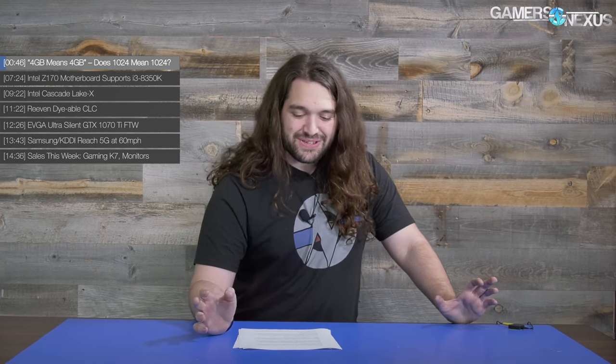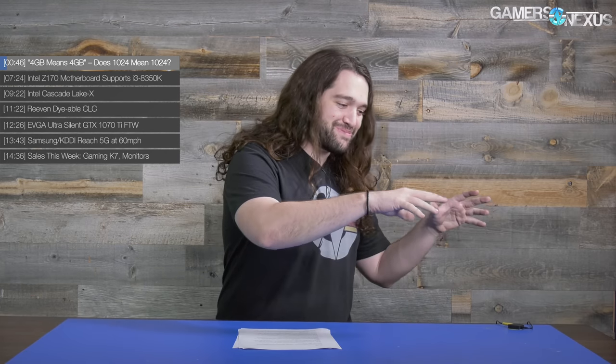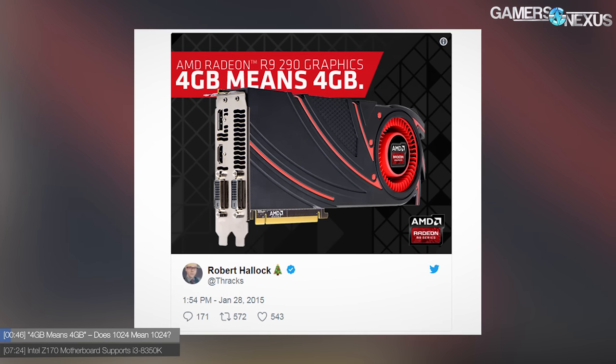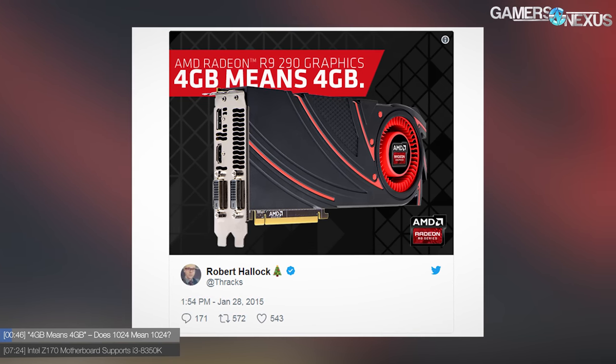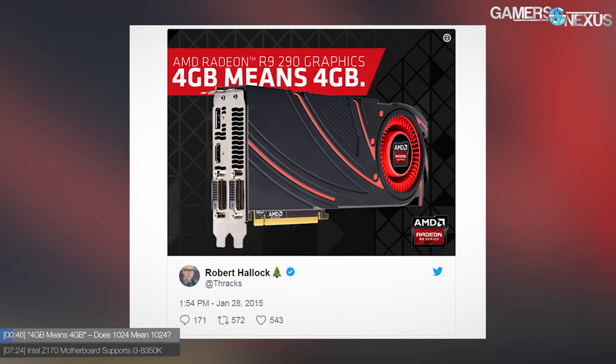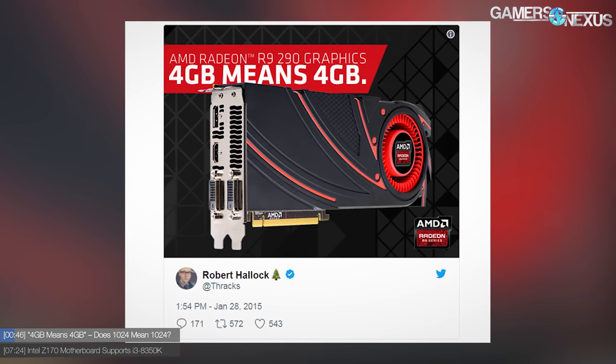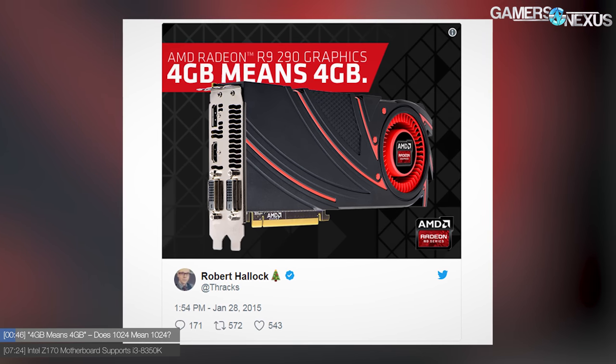Let's start with the RX 560 discussion. Does anyone remember when AMD launched shade at NVIDIA? They stuffed a bunch of shade into a shade cannon and fired it at NVIDIA — it was basically a Twitter campaign that said '4 gigabytes means 4 gigabytes,' going on right around the GTX 970 controversy of being 3.5 gigabytes plus 512MB of slower memory.